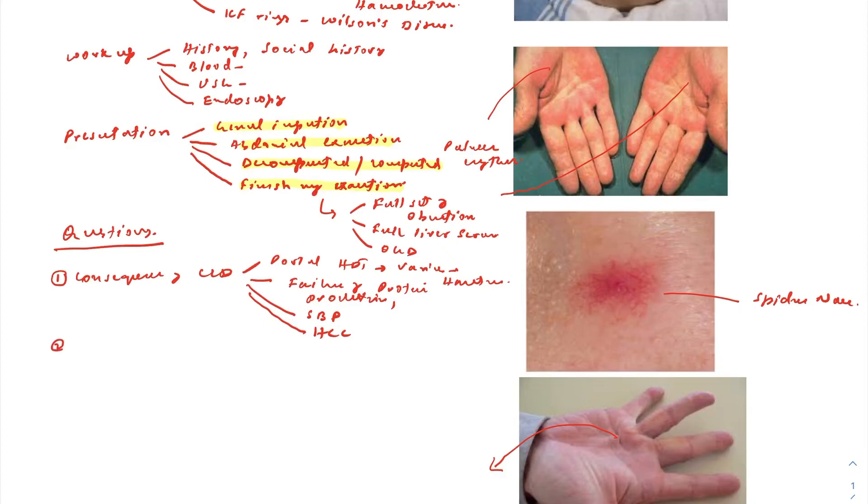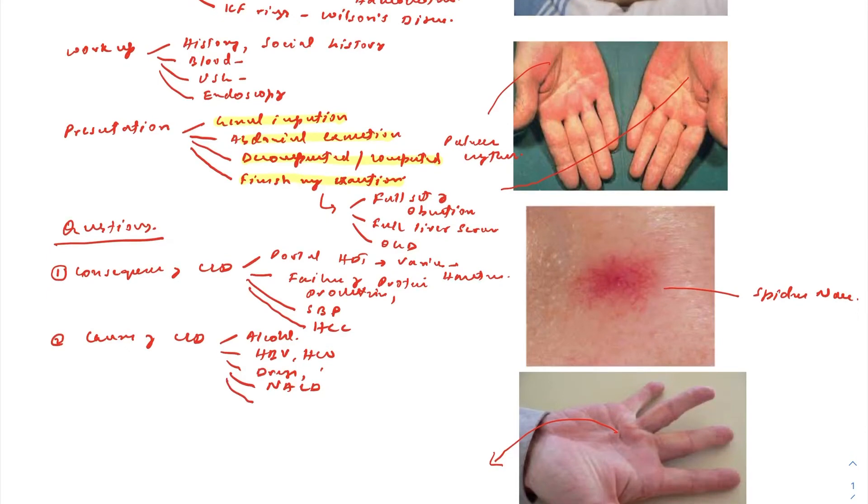Another favourite question is the causes of chronic liver disease. The most common cause is alcohol, followed by hepatitis B and hepatitis C viruses. Others include drug-related causes, non-alcoholic fatty liver disease, and autoimmune causes — autoimmune hepatitis, primary biliary cholangitis, and primary sclerosing cholangitis. Rare causes include alpha-1 antitrypsin deficiency. Know your causes, as this is a very favourite question of the examiner.